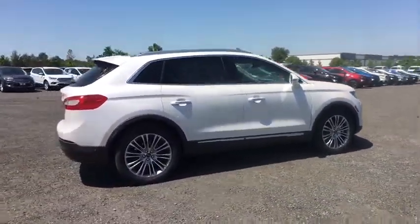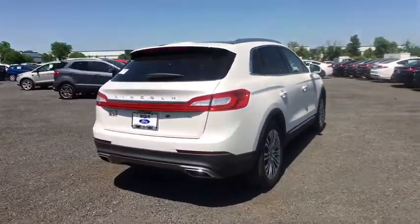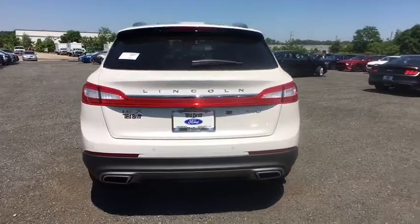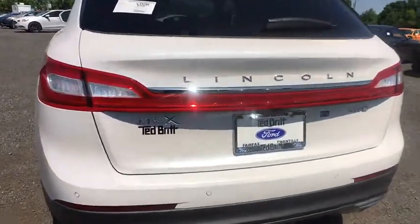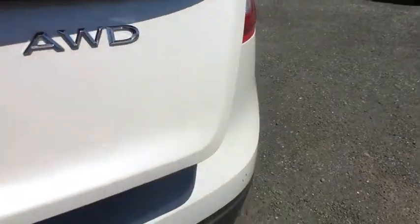Here are some of this vehicle's great options: traction control, power passenger seat, power liftgate, navigation system, dual airbags, power steering, four-wheel disc brakes, active suspension system, fog lights, electronic stability control.